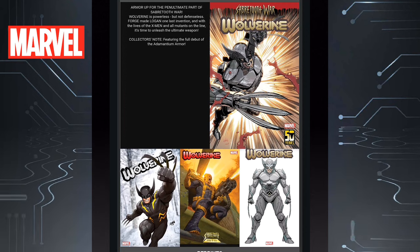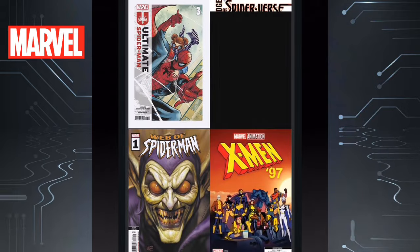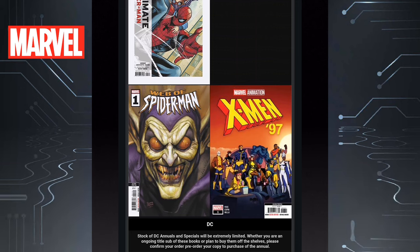Look at that cover on the bottom left — what is that costume? Very interesting. Then we have some reprints: Ultimate Spider-Man Issue 3 reprints, the Edge of Spider-Verse cover didn't show up on my email so not sure which one that is, Web of Spider-Man reprints which has the Goblin on there — which is sick — and then X-Men 97 Issue 1 reprints.